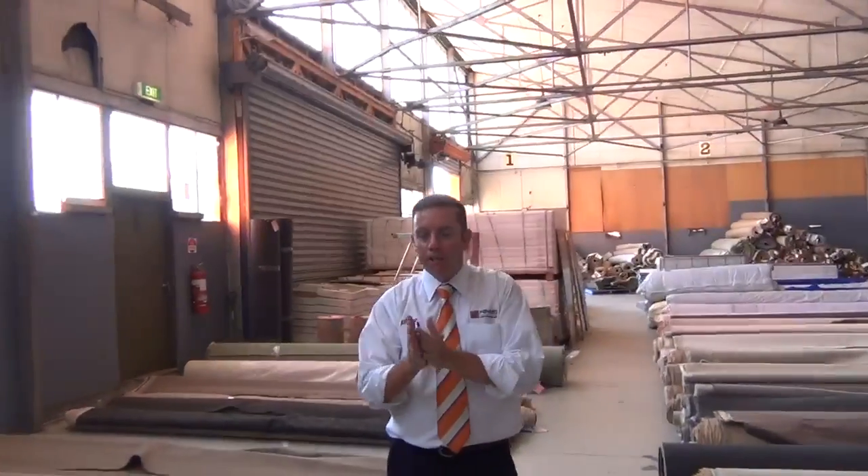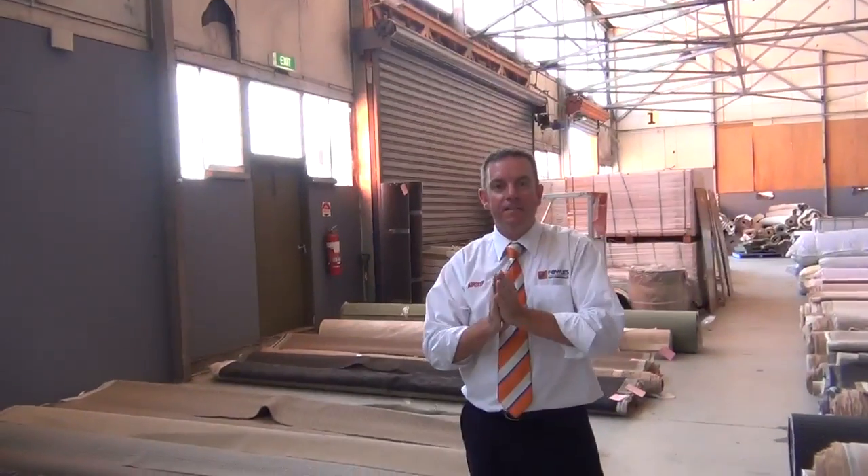Hey, I'm John from Fowler's Auction and Sales. I'm here to preview tomorrow's carpet auction. It's Wednesday the 15th of January at 10am.